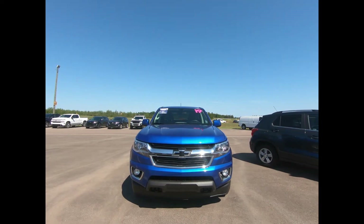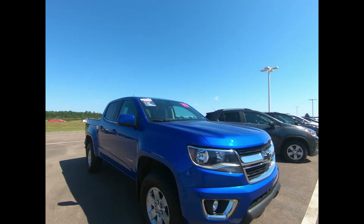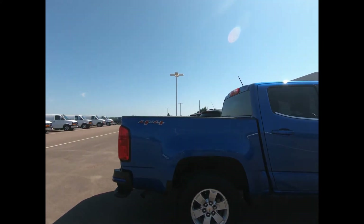This Colorado comes in kinetic blue metallic, there's front fog lamps, black bow tie emblems, a work truck convenience package and heavy duty trailering package. It's powered by a 3.6 liter V6 engine with an 8 speed automatic transmission.